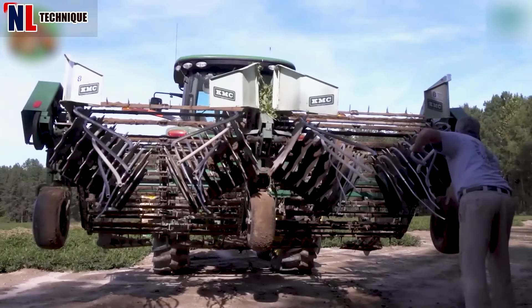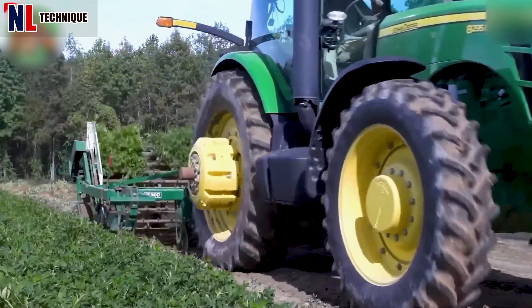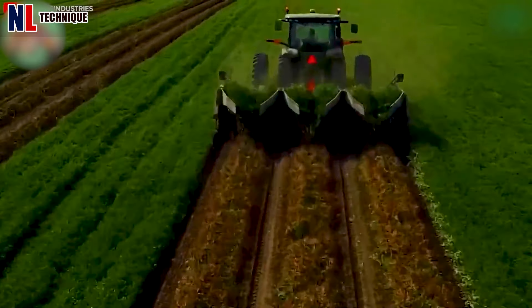These machines are fitted with blades or tines to loosen the soil around peanut plants. As the digger moves through the field, the blades or tines gently penetrate the soil, lifting the peanuts.